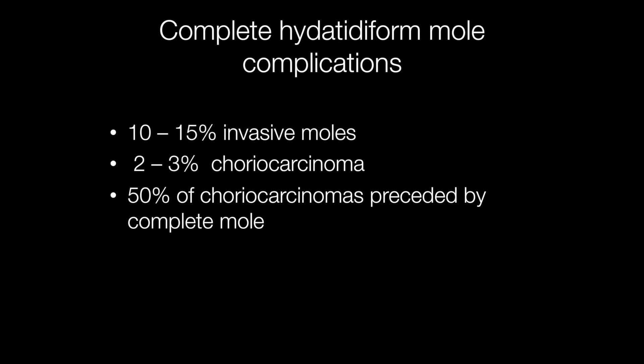It is important to diagnose hydatidiform moles because of the complications. 10-15% will go on to develop an invasive mole, and choriocarcinomas develop in 2-3% of cases. Indeed, 50% of choriocarcinomas are preceded by a complete hydatidiform mole.